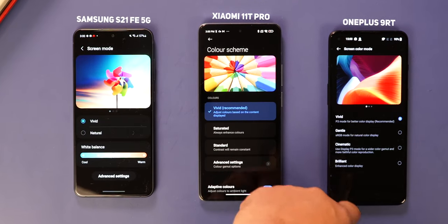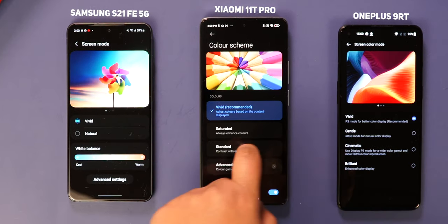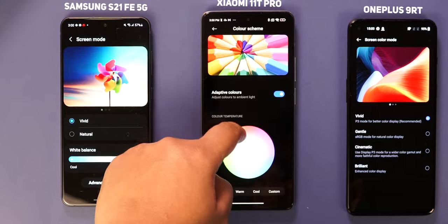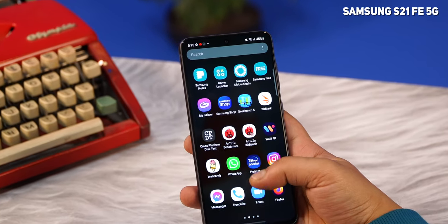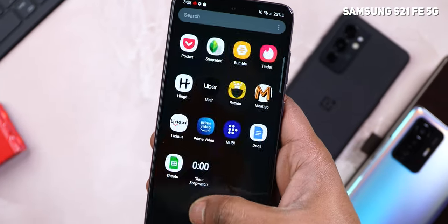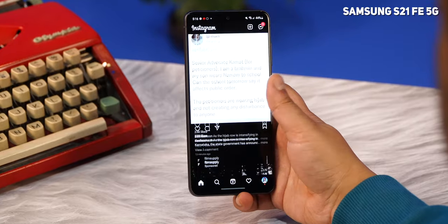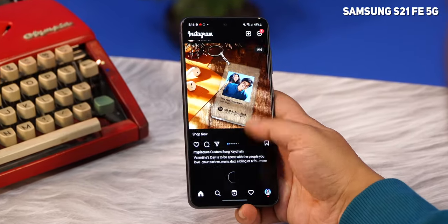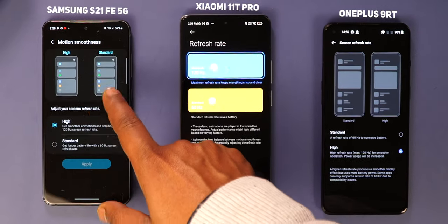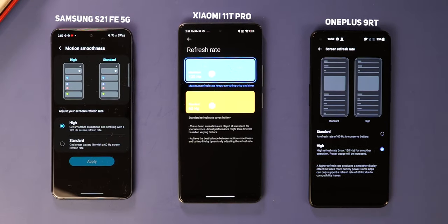The Samsung Galaxy S21 FE gets the same Dynamic AMOLED 2X display from the Galaxy S21 with 1300 nits peak brightness. Out of the three, the Galaxy S21 FE has the most power-efficient display — firstly it's much smaller, and secondly it's an LTPO display that can adjust the refresh rate from 10Hz to 120Hz based on what's playing on screen. Adaptive refresh rate is also present on the other two, but they don't vary the refresh rate between as many values.